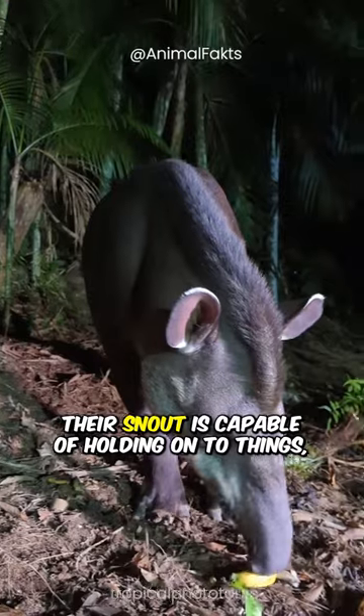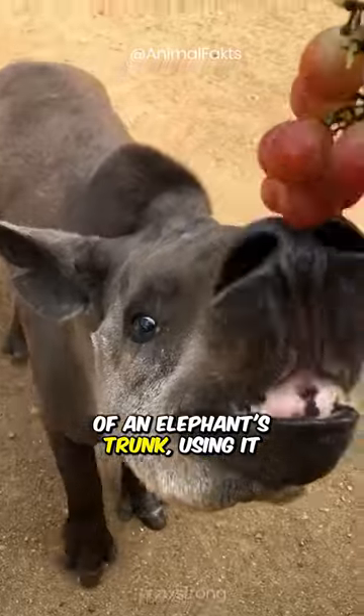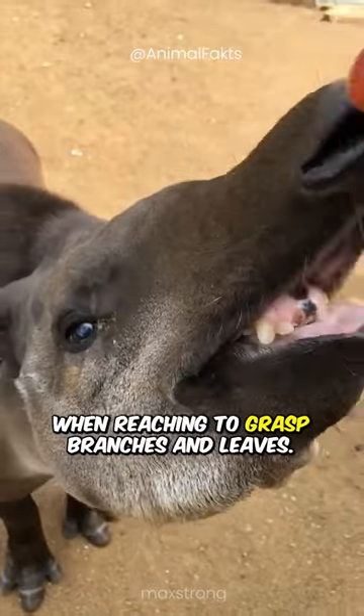Their snout is capable of holding onto things, which means they can use it like a small version of an elephant's trunk, using it when reaching for grass, branches, and leaves.